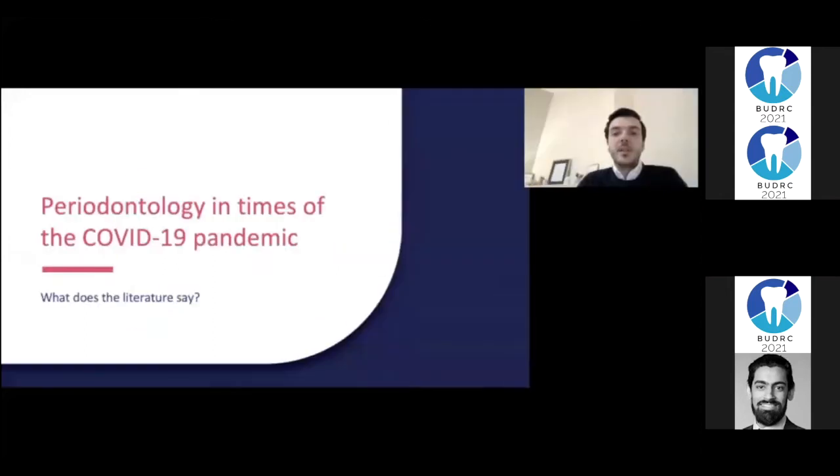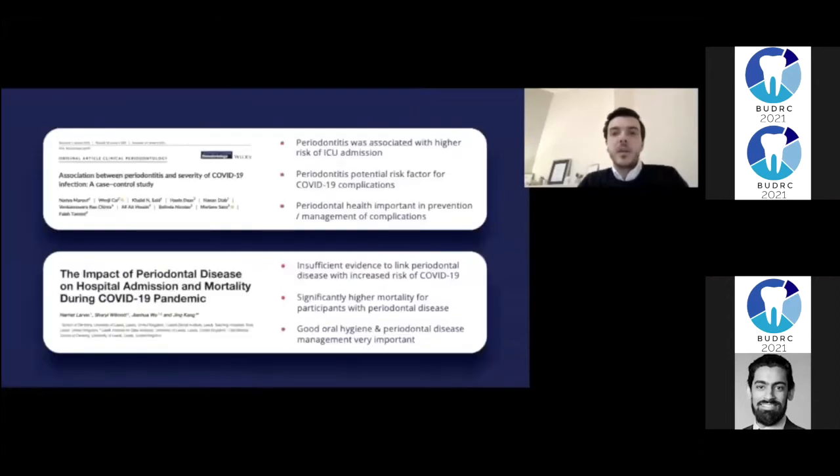I'd like to highlight two articles recently published regarding the association of periodontal disease and COVID-19 severity. The studies demonstrate that patients with periodontal disease have a higher risk of suffering serious COVID-19 complications and a higher mortality rate. But the studies also show that good oral health has a key role in risk reduction.